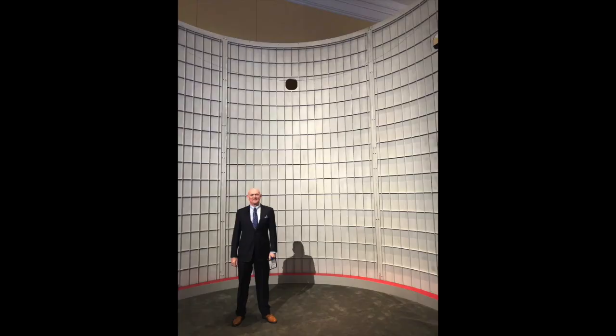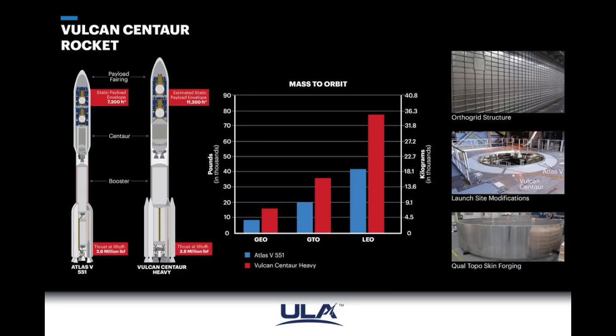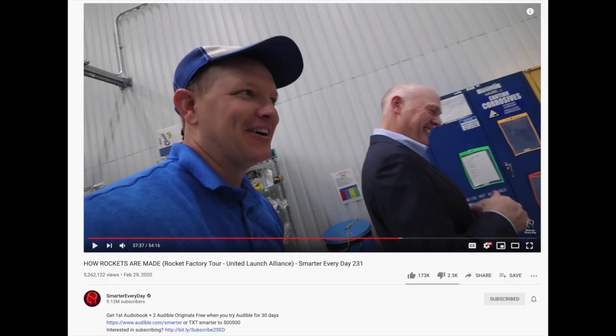Vulcan's tanks are another work of engineering. They use orthogrid aluminum barrels, which apart from being mass efficient, also make a very good background for ULA's CEO Tory Bruno. This was an improvement over the separate bulkheads used in the Delta IV, which was not able to have common bulkheads thanks to the temperature difference between liquid oxygen and hydrogen — an issue which is not present in the methane-oxygen Vulcan. If you want to learn more about the way they make these tanks, check out Smarter Every Day's interview with Tory Bruno as they tour ULA's rocket factory.